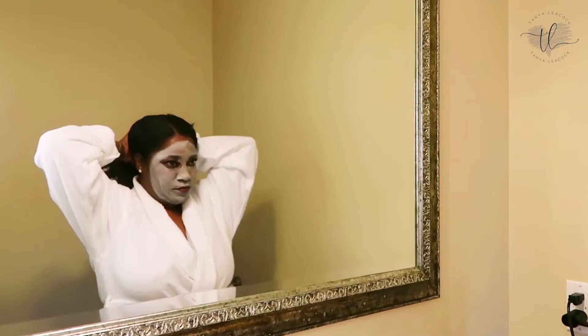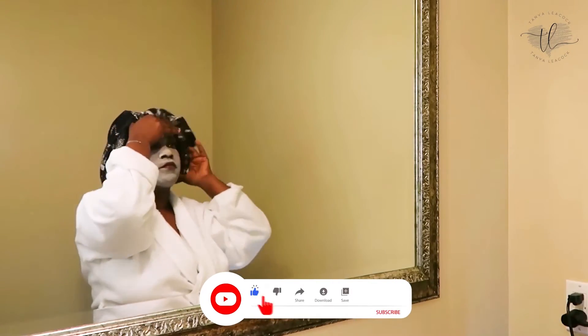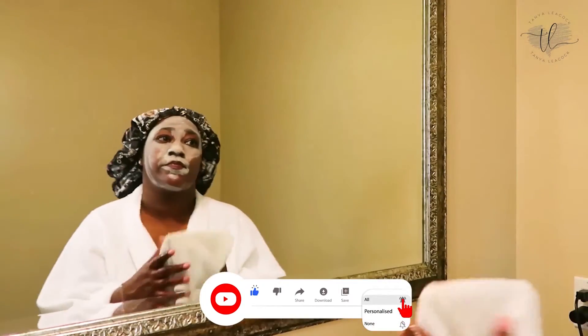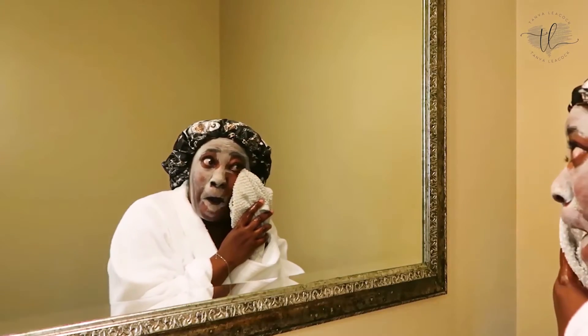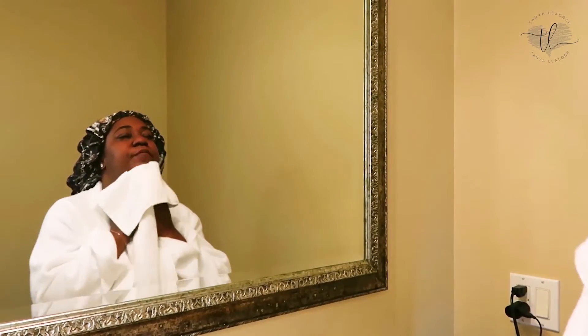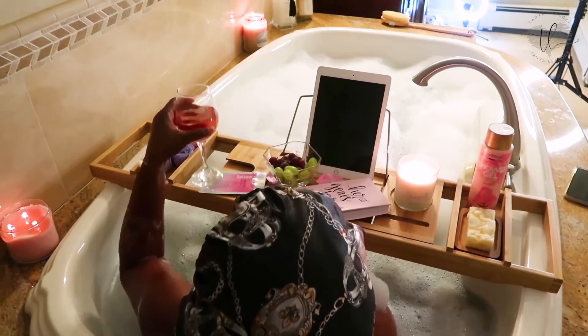I'm putting on my bonnet just so that my hair is protected. I love this silk bonnet — it's really good for my hair. It has a drawstring in the back. Now I'm using a warm washcloth — not super hot — to take this mask off. I'm being gentle especially around the eyes and nose. I don't really put product on my face before I go in the bathtub; I use the steam from the bathtub as like a steamer to open up the skin.